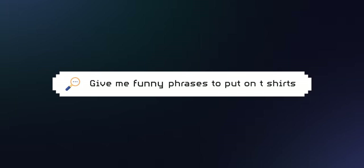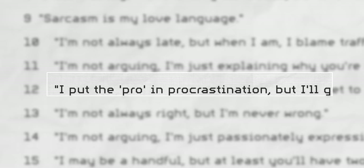I then asked the AI to give me different variations of t-shirt phrases. For example, instead of having it give me clever phrases, I asked it to give me funny phrases. And once again, the responses it gave me were actually really good and definitely t-shirt worthy.